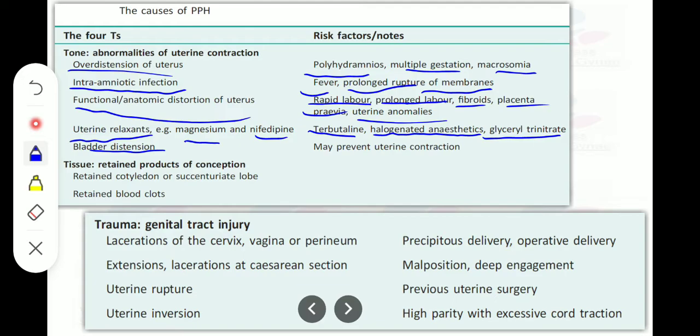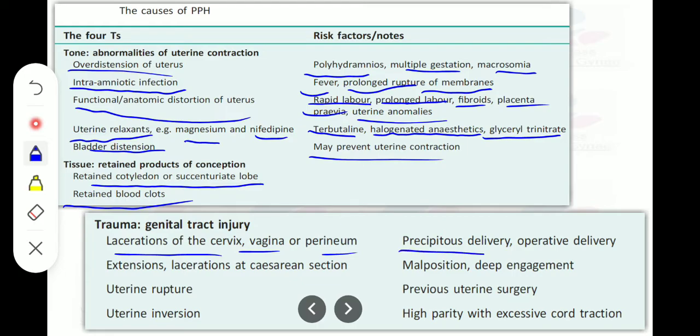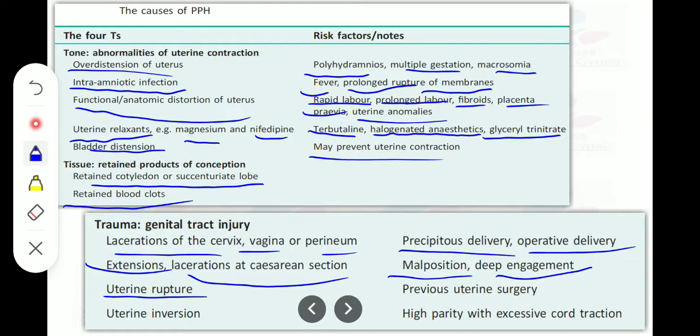Uterine relaxants such as magnesium, nifedipine, terbutaline, halogenated anesthesia, and GTN can also cause abnormality of uterine contraction. Bladder distension is another contributing factor. Tissue: retained products of conception, such as retained cotyledon or succenturiate lobe, placental pieces left in the uterus, or retained blood clots. Trauma: lacerations of the cervix, vagina, or perineum due to precipitous or operative delivery, extension of the scar at cesarean section, malposition or deep engagement of the baby, uterine rupture, and uterine inversion — of which high parity with excessive cord traction is the most prominent cause.